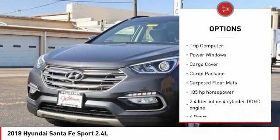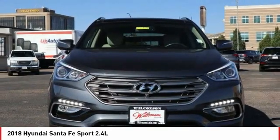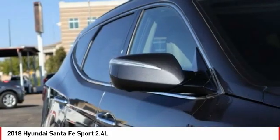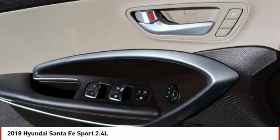Remote power door locks, rear wiper, Bluetooth, cruise control, trip computer, and power windows. If affordable style and reliability are what you're looking for, this vehicle couldn't be more perfect. Drive it today.